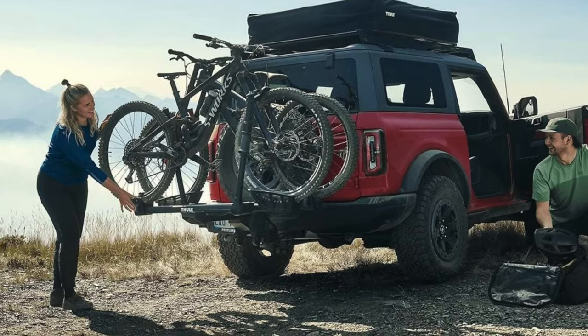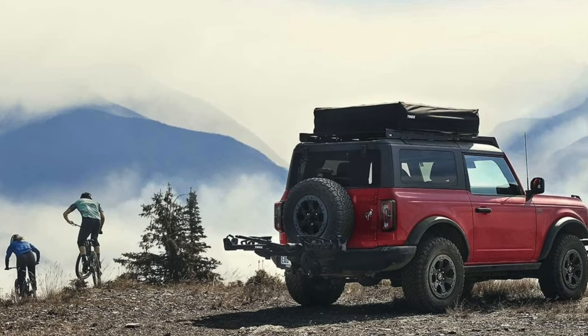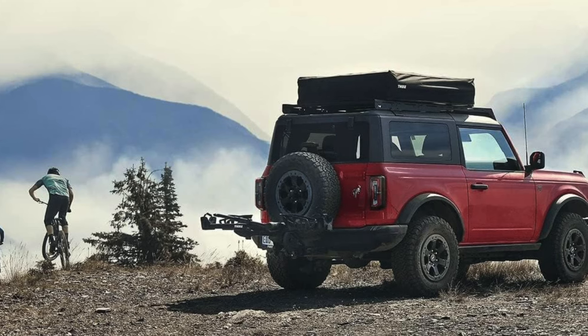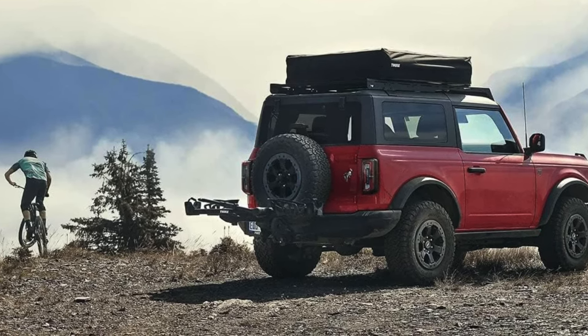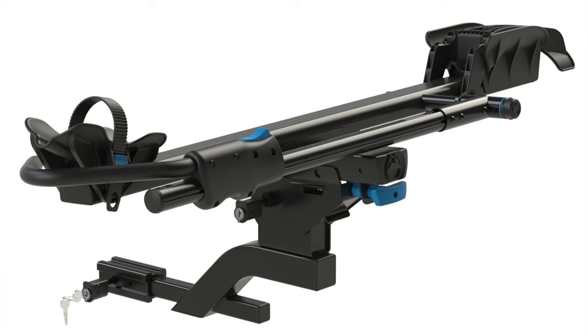Who's this for? It's perfect for the weekend warrior or the hardcore cyclist. If you're the type who says why have one bike when you can have four, this rack is your soulmate. It's great for those who appreciate user-friendliness, but remember — if you're going to leave your bikes unattended, treat this rack like a beloved pet and maybe throw an extra lock on it for good measure.